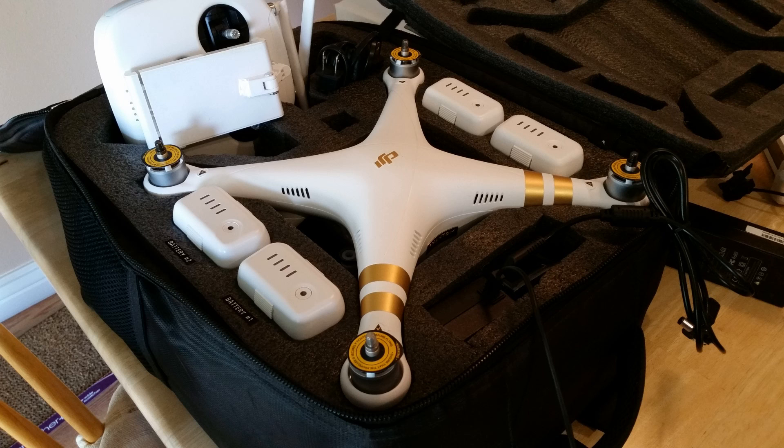Welcome everyone. In this video I've done some additional testing on the Visual Positioning System, or VPS, on the Phantom 3. I have a prior video doing some tests and I'll link to that below. There's been some debate whether or not VPS operates or assists the Phantom 3 in positioning when the Phantom has a good GPS lock.